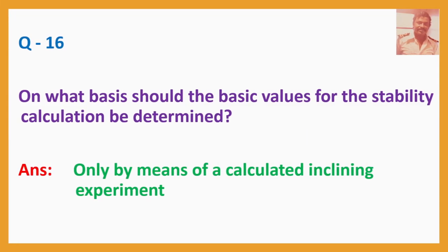Question number 16. On what basis should the basic values for the stability calculation be determined? Answer: Only by means of a calculated inclining experiment.